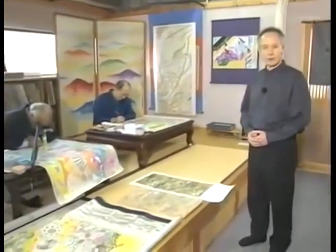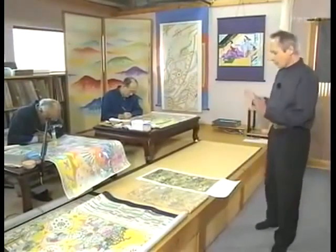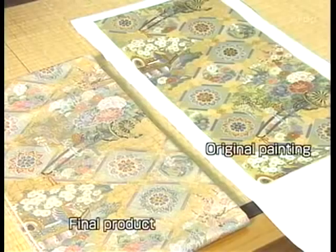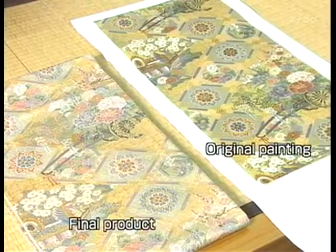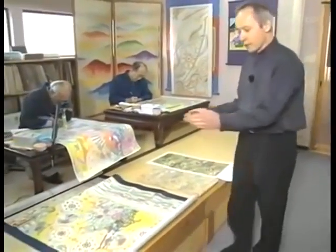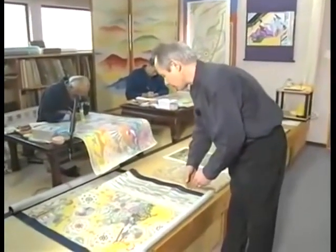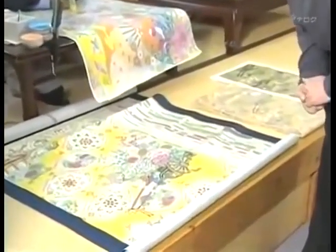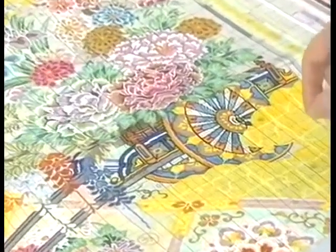This workshop specializes in the first of about 20 processes that go into the making of Nishijin Ori — the initial design. Before the craftsmen can start their work, an original painting is generated from which the design is made. This is the final product: it's an obi, a sash for a kimono, and as you can see, it's the same design. For this obi to be woven, the next process is a large piece of graph paper on which a representation of the original painting is made. Each square in the graph paper, in this case, represents six threads — from design to design, the number of threads per square can change.